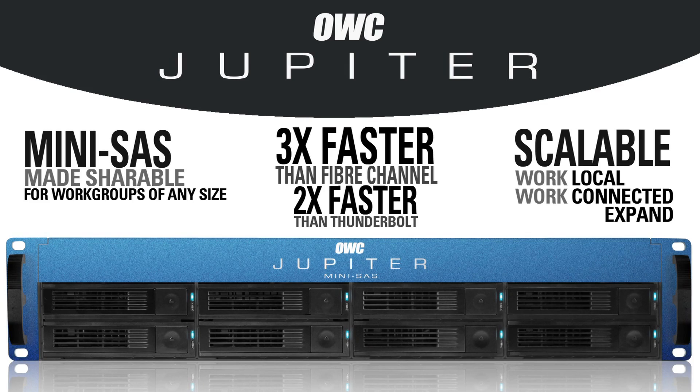OWC Megan here with a sneak peek at what OWC has in store for CES 2012. OWC Jupiter is an affordable storage solution that can be shared between multiple users with transfer speeds faster than Thunderbolt.